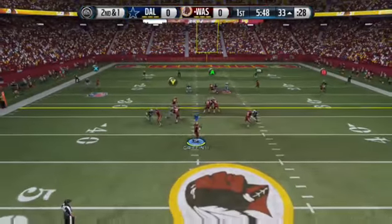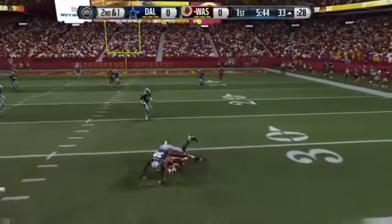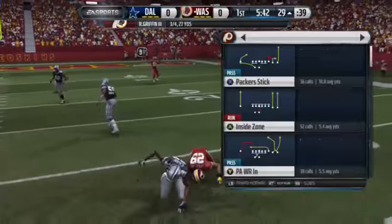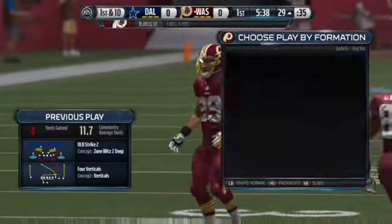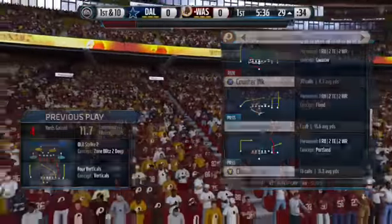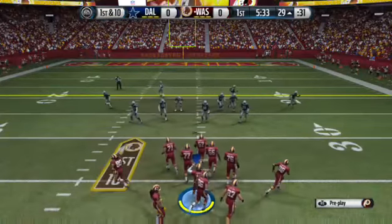Griffin in the shotgun formation. The Redskins now move the chains — what a nice catch by the receiver getting past the yard markers. He makes the catch and gets the first down. They're back at the line after that catch for another first down.